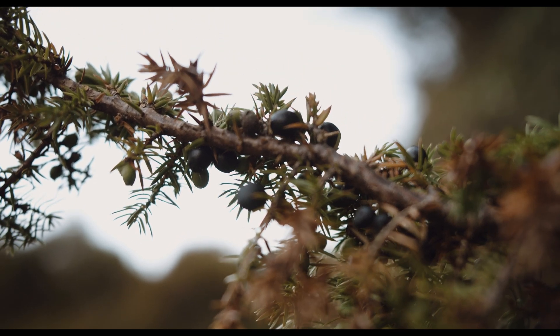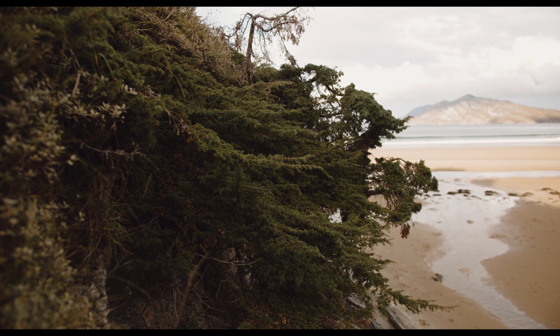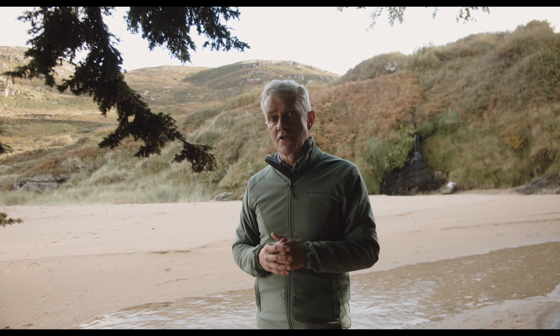The birds that pour through Ireland — the flocks that come through in the autumn from the north — including thrushes like fieldfares, redwings, and mistle thrushes, will pour through, eat up the berries, and of course spread the seeds as a result.